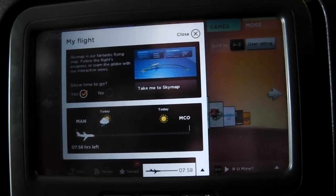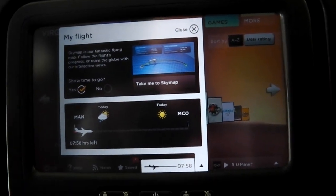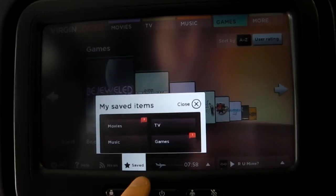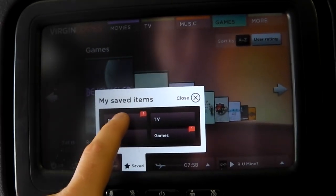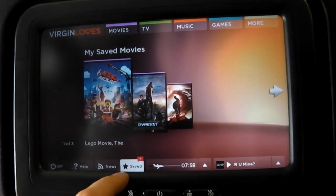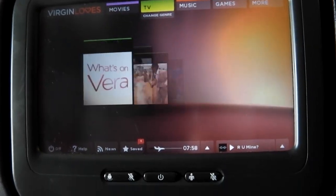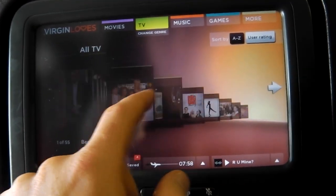During your flight you can gain access to information about the local weather of your destination and where you departed from. There's also a system to select movies and TV shows to watch later, which is really useful on a long flight. Once you've found a couple of things you want, you can just save those and pick them up at a later date.